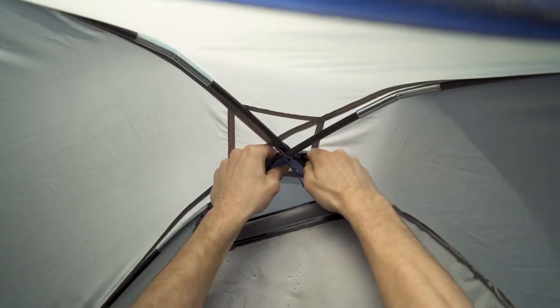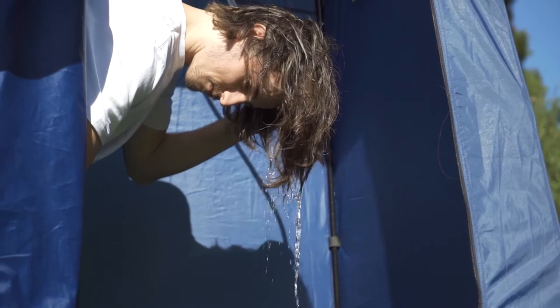To use as a shower tent, simply attach the solar shower to the internal frame and you're good to go.